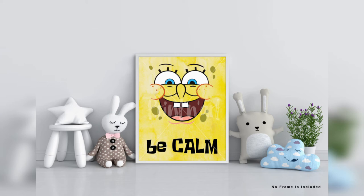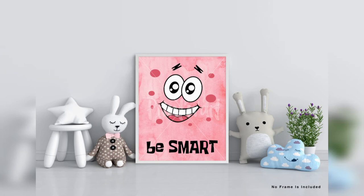Decorate your living room, kids room, nursery, playroom, dorm, children's room, bedroom, classroom, baby room, and baby shower decorations perfectly. This funny SpongeBob print set is perfect for children who need to decorate their room — these watercolor prints will be loved and appreciated by them.